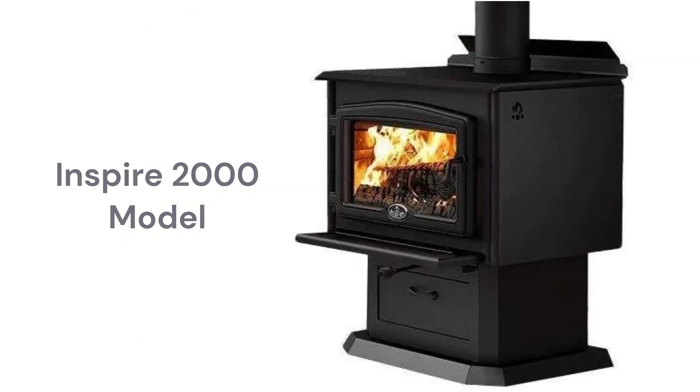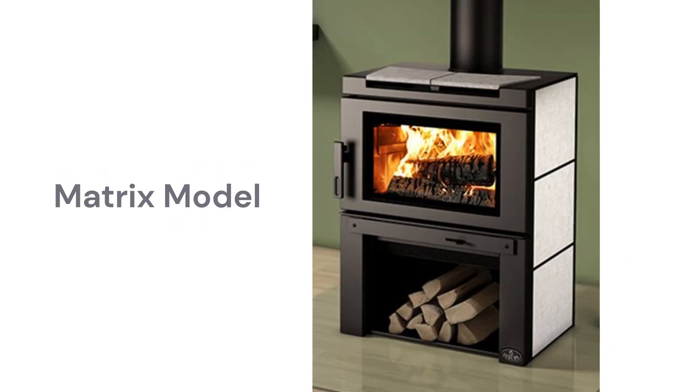The Inspire 2000 model features a pedestal base with log storage and, although it does not have a blower as standard equipment, a variable speed fan is offered as an option, while the Matrix model has a standard blower.